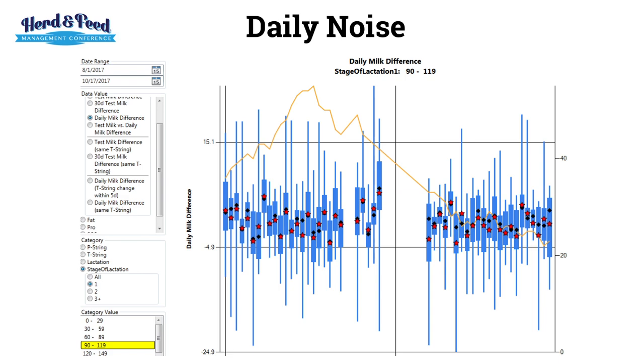One way I look at variation is to look at daily noise. In ProdStat, it looks at the variation between 90 and 120 days for stage 1 heifers. In a process that is stable, you shouldn't see a lot of variation — the variation day-to-day is very compact. When you get a lot of variation in a system, it means you've got a lot of noise, a lot of factors varying every single day in your management.